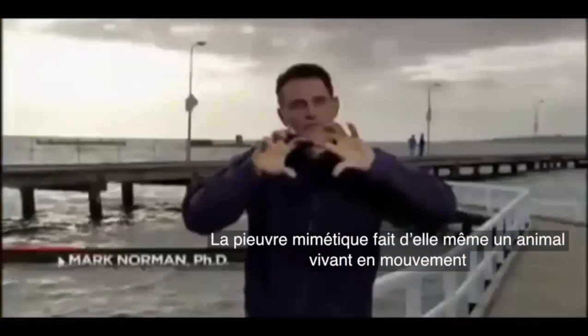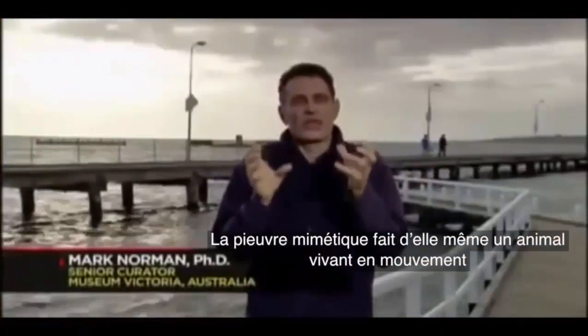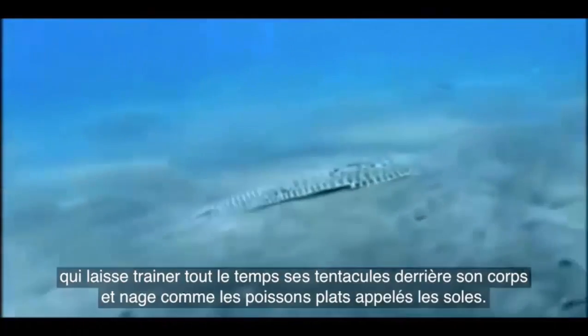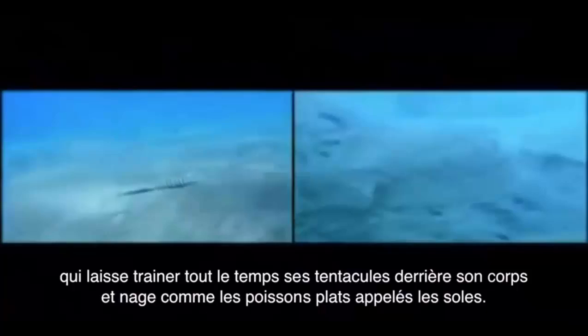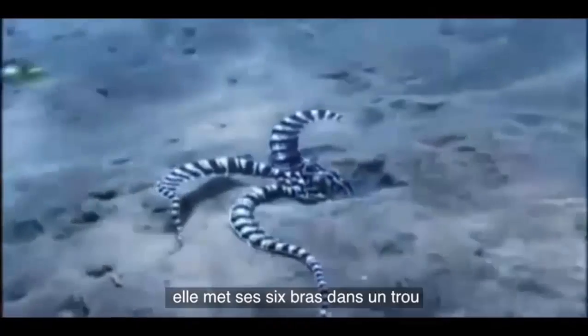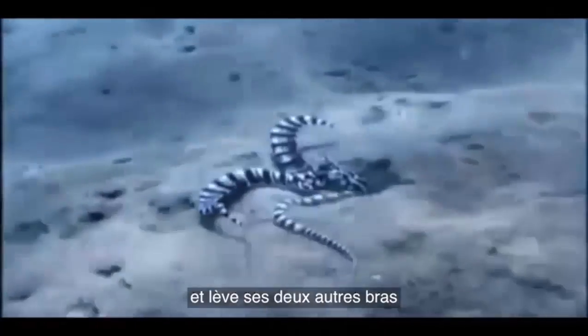Biologist Mark Norman was the first scientist to study this seemingly shapeless creature. He named it the mimic octopus. The mimic octopus makes itself look like a living, moving animal — it pulls all of its arms around behind its body and swims along like a poisonous flatfish called the sole. In other cases, if it's getting attacked, it puts six arms down a hole and raises the other two arms.